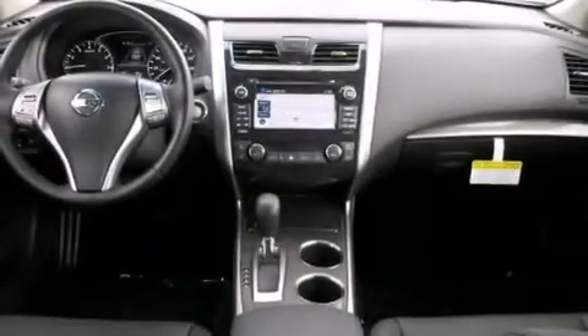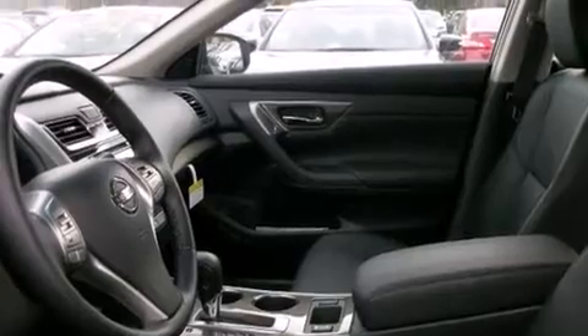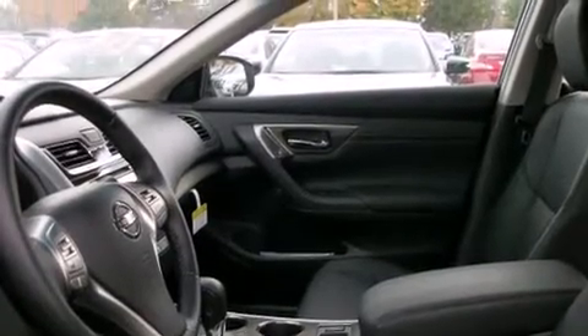Additional top features include an iPod adapter, XM satellite radio, a multi-link rear suspension, traction control and stability control systems, aluminum wheels, and a tire pressure monitoring system.